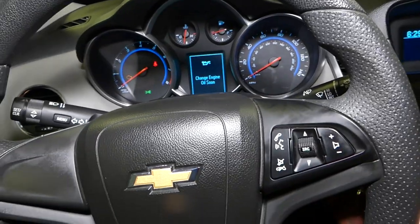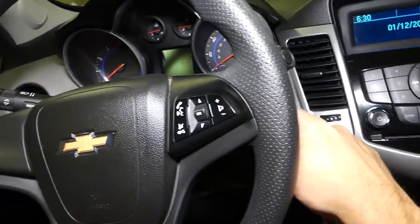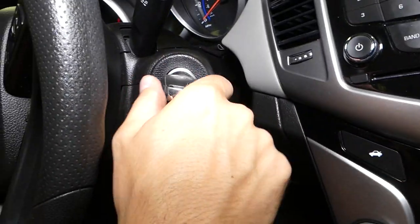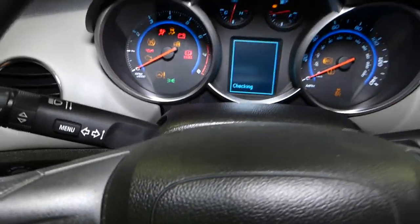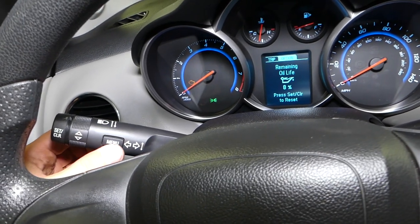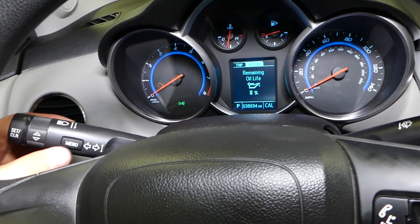What you need to do is pull the key out, put it in, and turn it to the second position without starting the car. The second position — one, two — you will see your dash lights but the car will not be started. Then press Set/Clear.